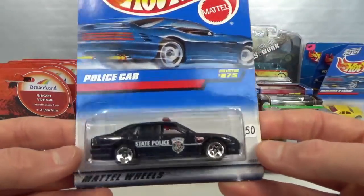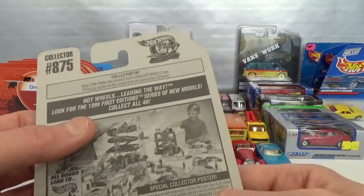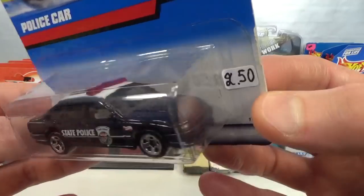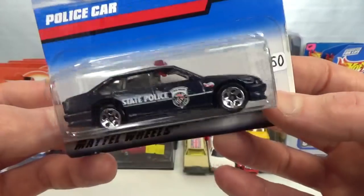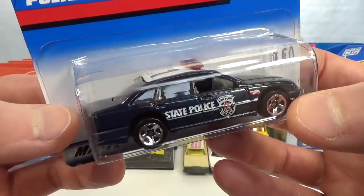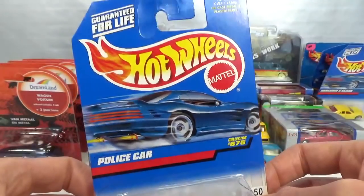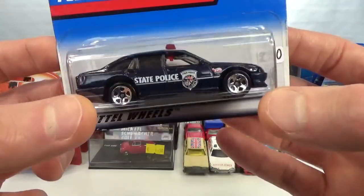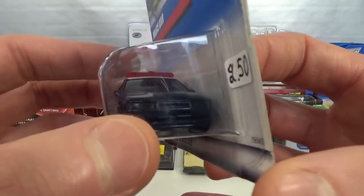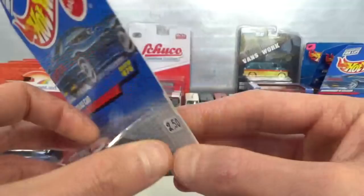Then I got this police car. It doesn't have any licensing info on the card. It's a 1998 release, but it seemed kind of familiar to me. After doing some research, this is based on the Holden Commodore, and it has a separate piece for the light bar. It's a generic livery, but interesting to see. I'm not going to open it — I'm going to send it to someone who's going to appreciate this even more than I do. It seems to have the lens lights as part of the window piece. Not a bad one.